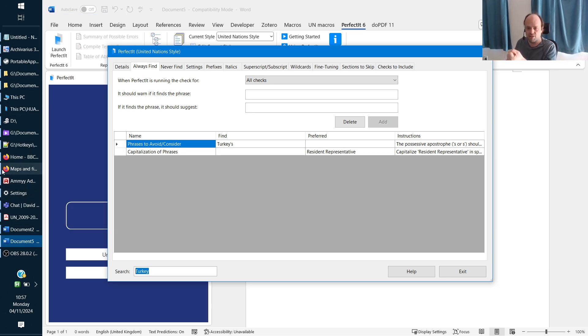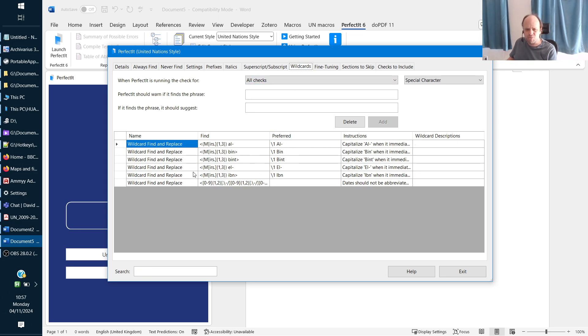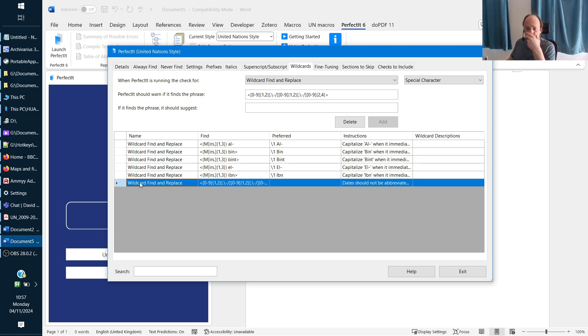A big feature of mine is what I call smart wildcards. PerfectIt, to their credit, has realized they need to add more wildcard rules to their style sheets, but the current version only has six such rules — five of them checking capitalization of 'al,' 'bin,' 'bint,' 'l,' or 'bt' in Arabic names appearing after Mr., Ms., Mrs., or Miss. The sixth checks for dates written in numeric format like '11/02/2022,' flagging them without specifying a replacement. There are so many more rules that could be added.